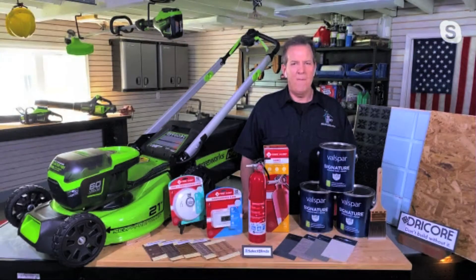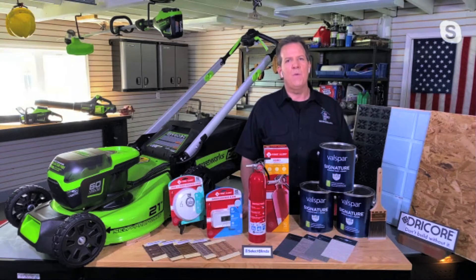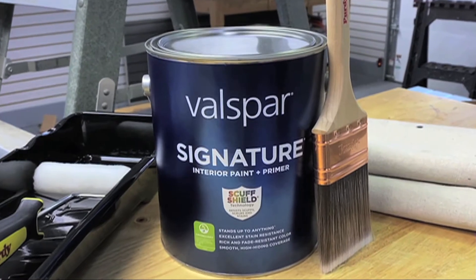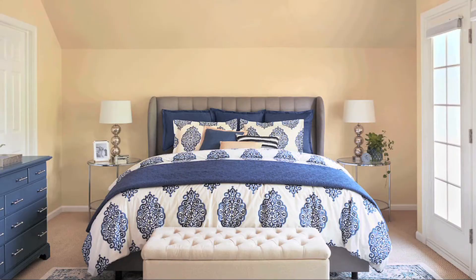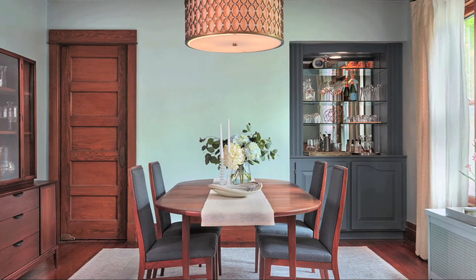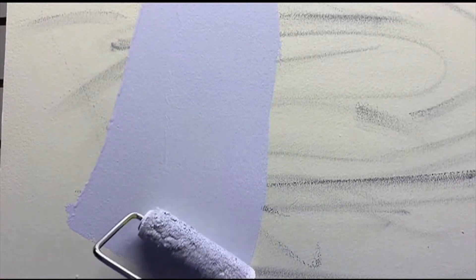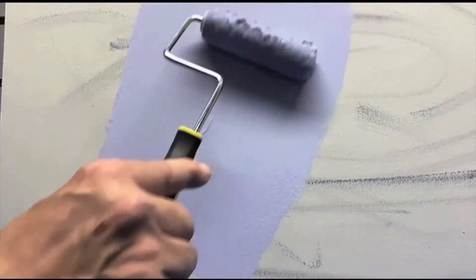Well, I've got a nice set of cabin fever reliever projects for you, Patty. First of all, let's talk about painting. Painting is one of the fastest and easiest ways to improve your space, and now there's new technology in paint making it easier than ever. I'm talking about the Valspar Signature Paint Plus Primer. This product will cover any wall in a single coat. It also has stain-resistant technology built into it. I tested this by painting over a wall that was pretty badly scuffed up, and I was impressed to be able to cover it in a single coat.